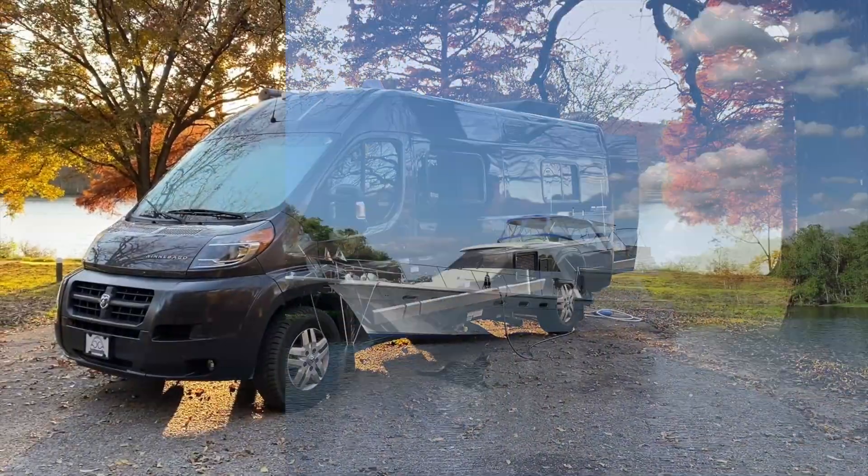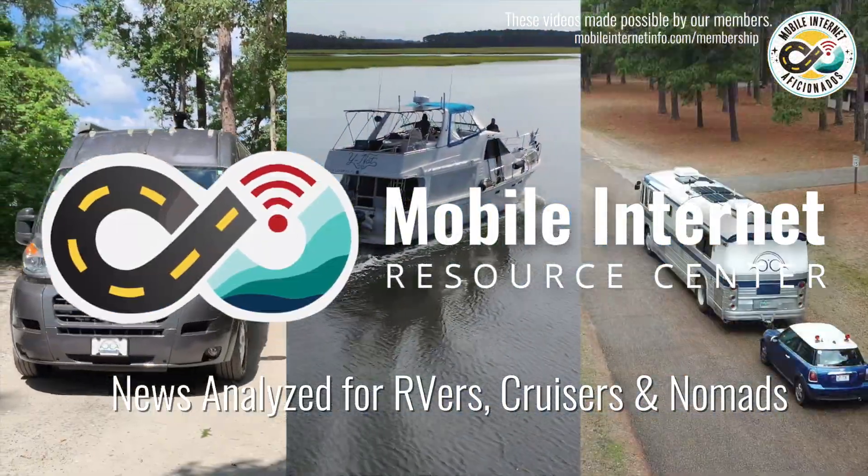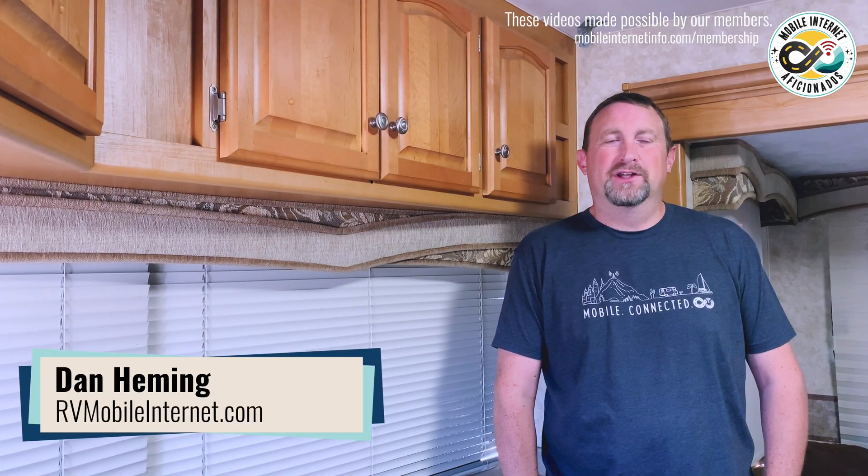Starlink has released their cheapest maritime plan to date. I'm Dan from the Mobile Unit Resource Center.